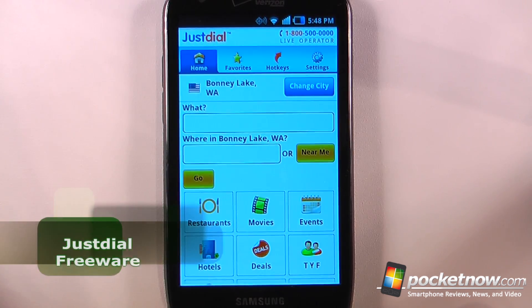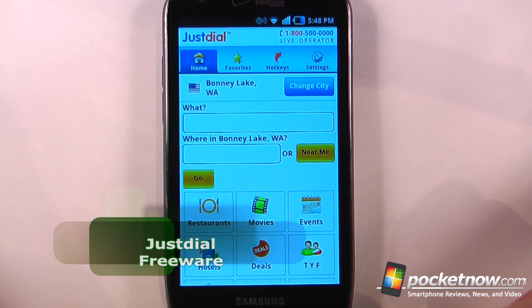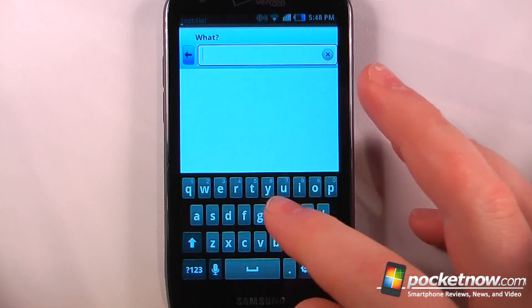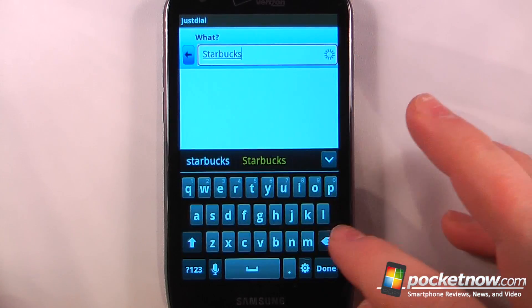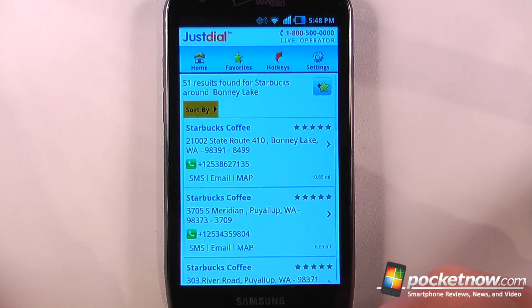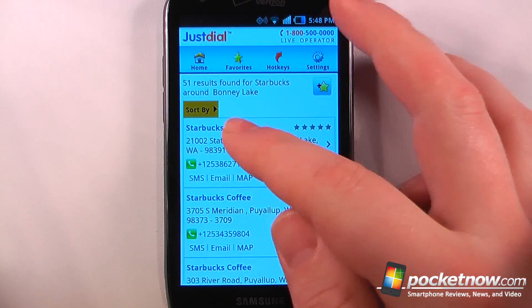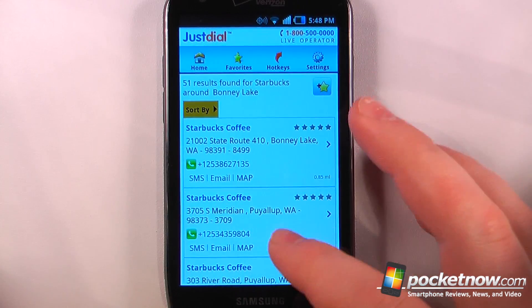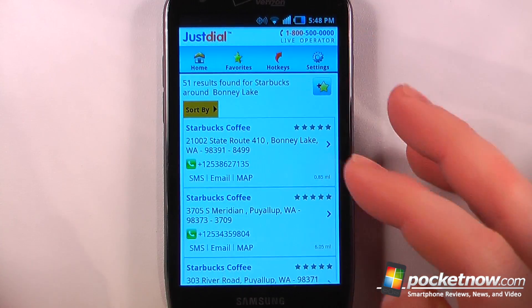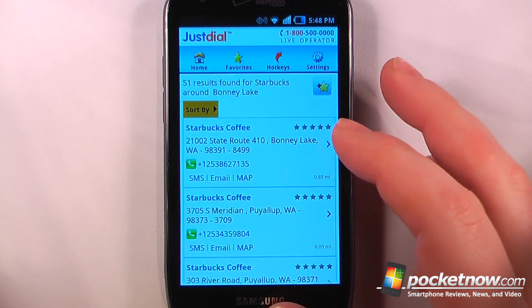Just Dial is a free application available in the Android market that will help you find phone numbers to businesses in your area. So let's say I search for Starbucks because I wanted to place a large order — click go and it gives us all the phone numbers to Starbucks in our area. I can also view directions, SMS this, send an email, and view the map. I can just click on here and call this Starbucks directly from my Android device.